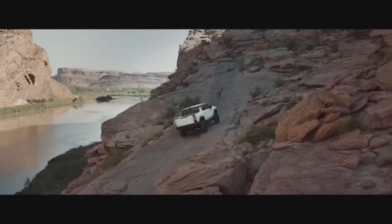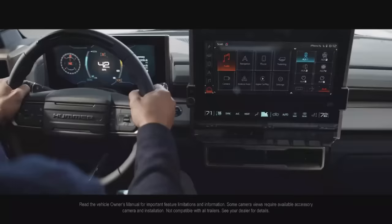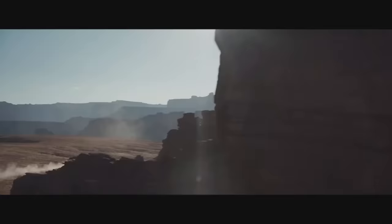For driving information in real-time, UltraVision offers a segment-leading number of camera views — with up to 18, including underbody forward and rear-facing cameras — so you can enhance performance, maximize capability, and leave the world behind.